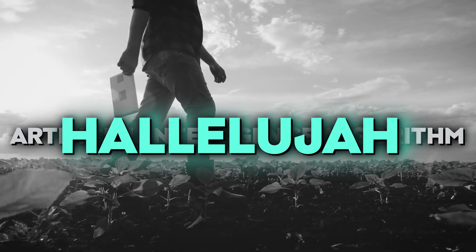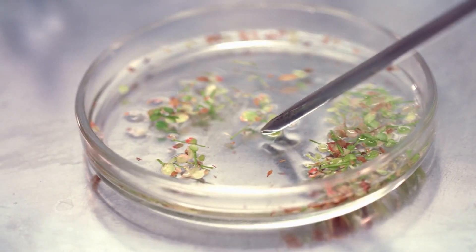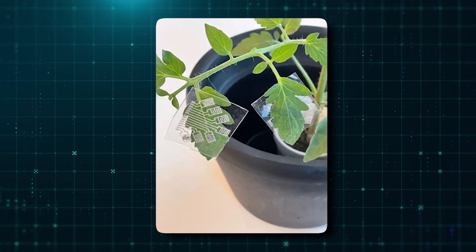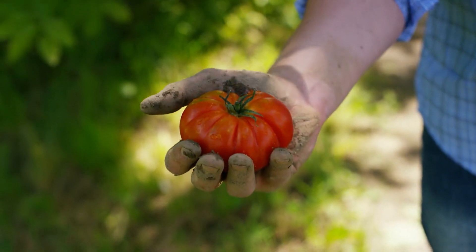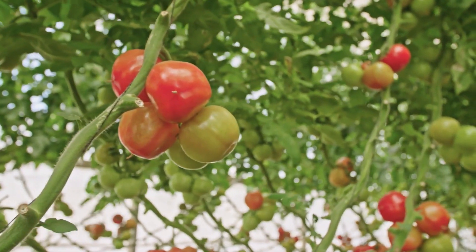Overall, the results of those experiments were very encouraging. They discovered that by combining three sensors on a patch, they could detect disease four days after the plants were initially affected. Since tomatoes typically don't start to exhibit any physical symptoms for 10 to 14 days, this is a huge win.